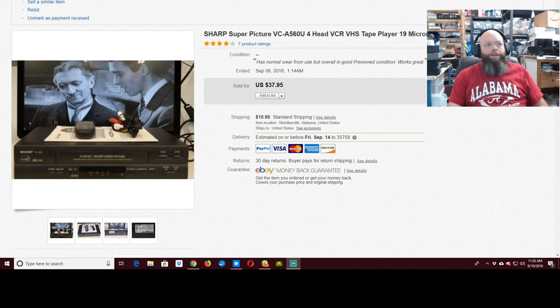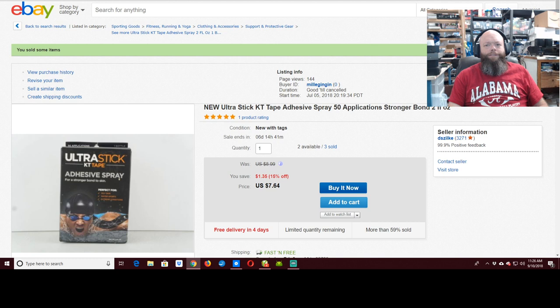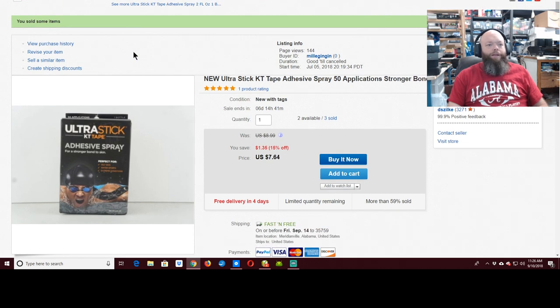Next up, a TI-83 Plus calculator — $37.95 with $3.95 shipping, so that's a good one. I also sold a TI-84 Plus — it's not in the video, I don't know why it didn't show up — but that's the one I picked up at the flea market for a dollar. The old fella said he found it underneath the seat of an old junk car and would take a dollar for it. That was awesome.